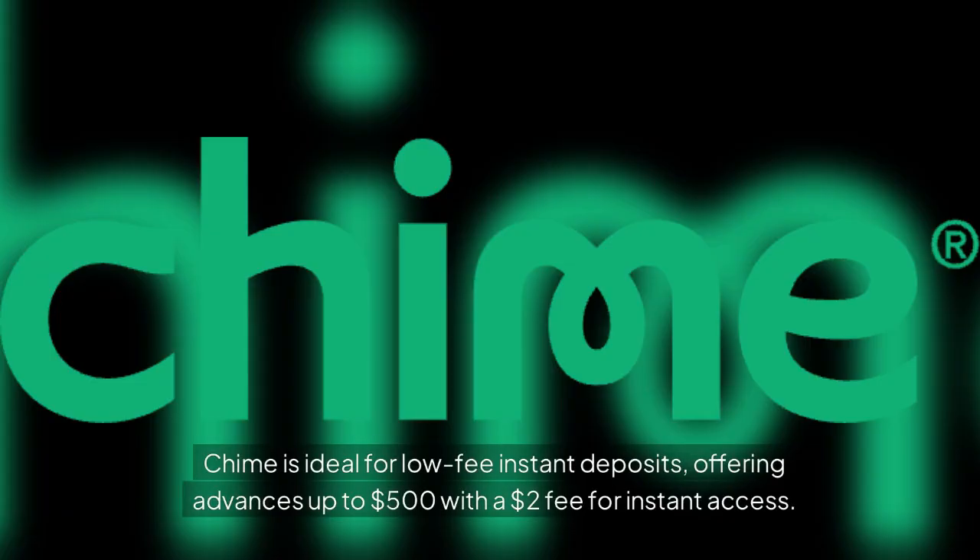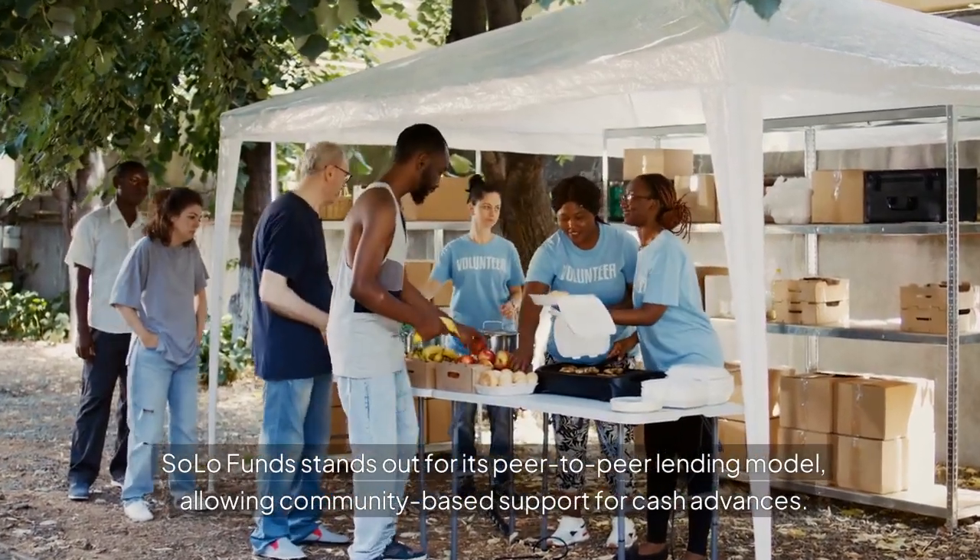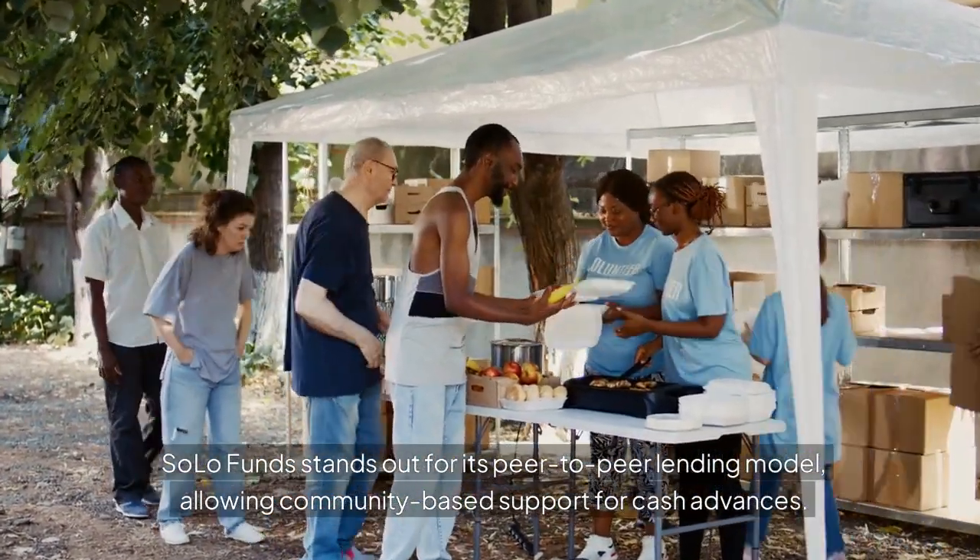Chime is ideal for low-fee instant deposits, offering advances up to $500 with a $2 fee for instant access. SoloFund stands out for its peer-to-peer lending model, allowing community-based support for cash advances.